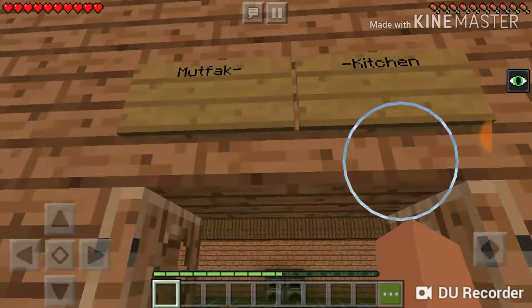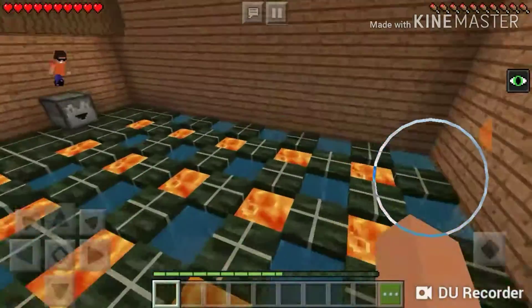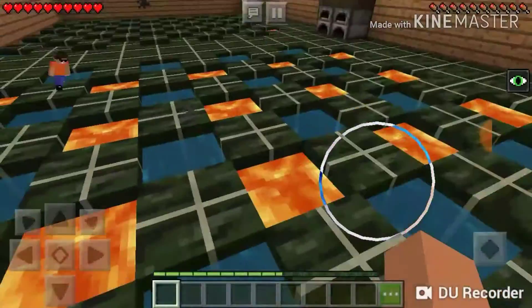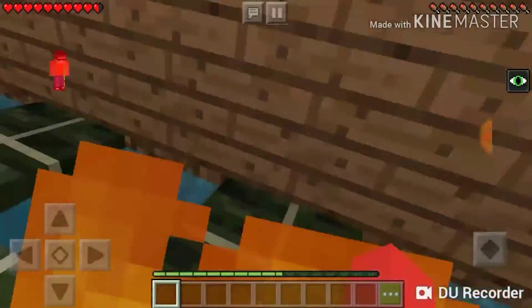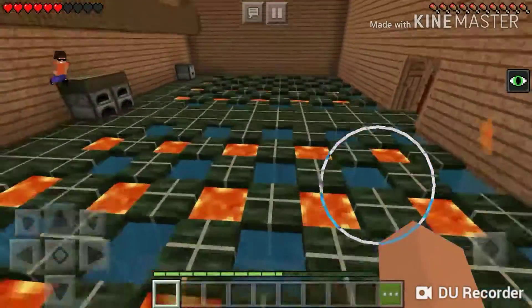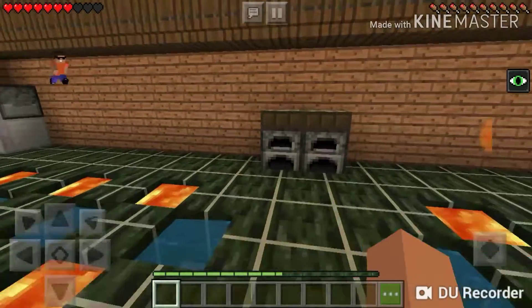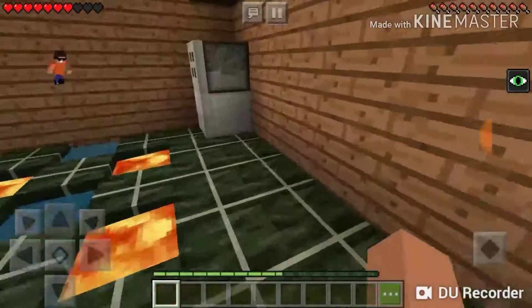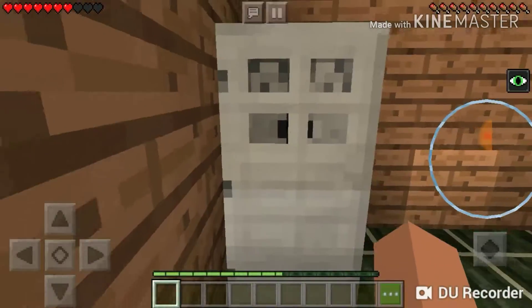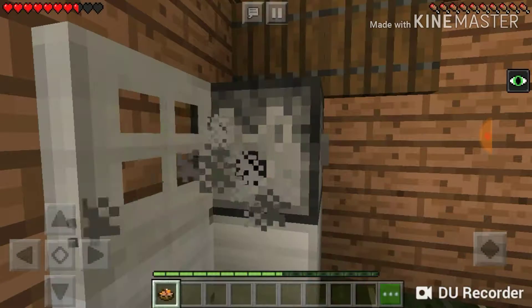Everybody in my class last year laughed hearing that name. So here it's pretty empty, so I decided to add a cool pattern since it's pretty empty in here. Over here we have our refrigerator, which is buzdolabı, which can also mean ice closet.